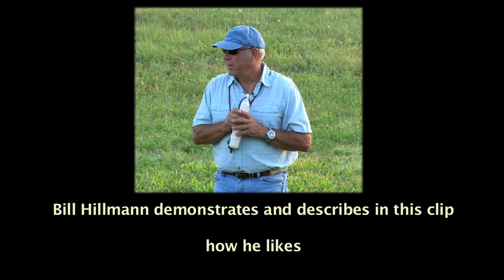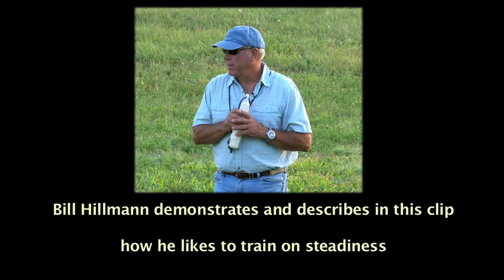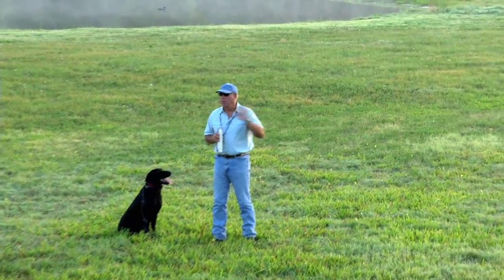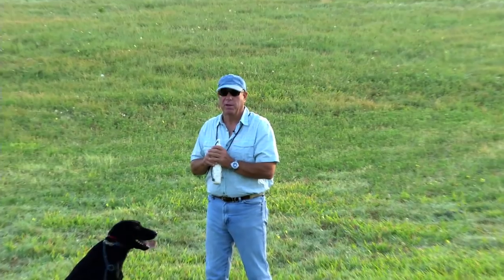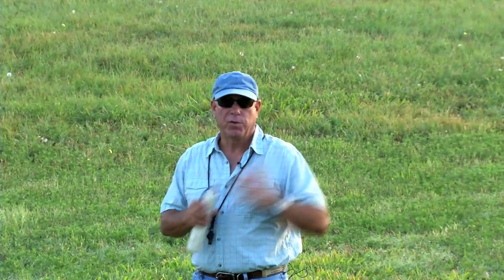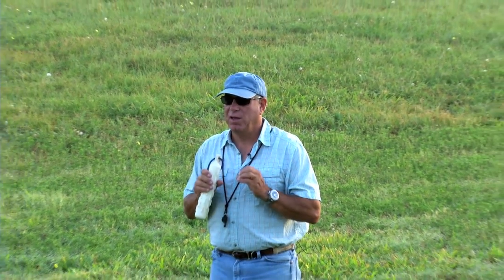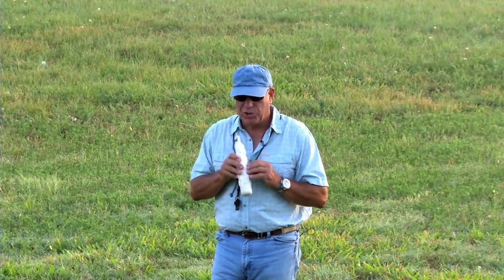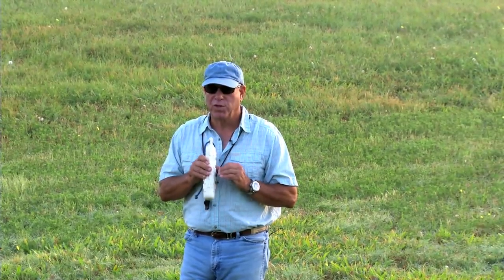One of the most important components of training with a retriever is steadiness. A dog has to sit and wait for whatever is going to happen — whether he's getting a command to do a blind retrieve, sitting while marks go off, or sitting while birds come in to a blind. This is something that must be rock solid; they must sit and not move until it's time to go. Teaching the sit command perfectly is what translates into being steady.